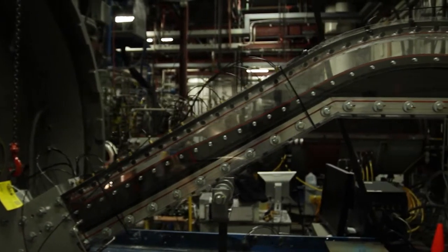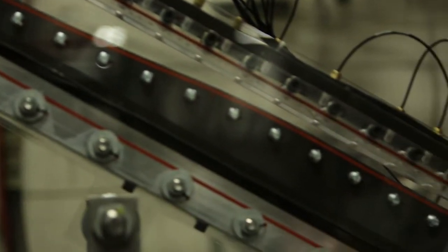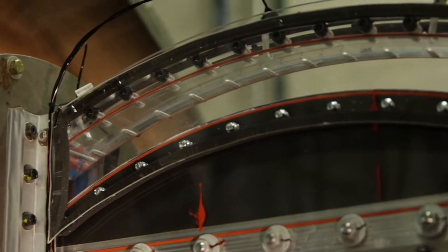We refer to the system as ICES, which stands for Inertial Carbon Extraction System. The test article that's behind me is sized for approximately 0.3 megawatts of equivalent power plant.